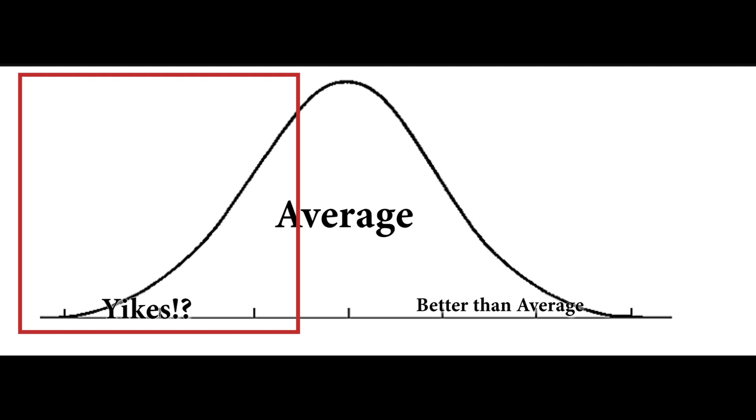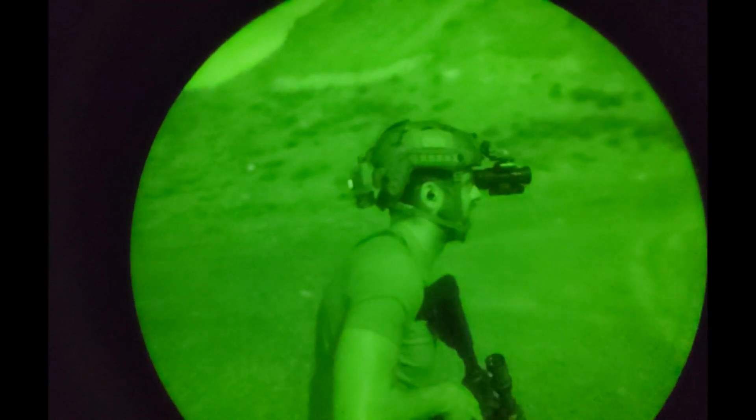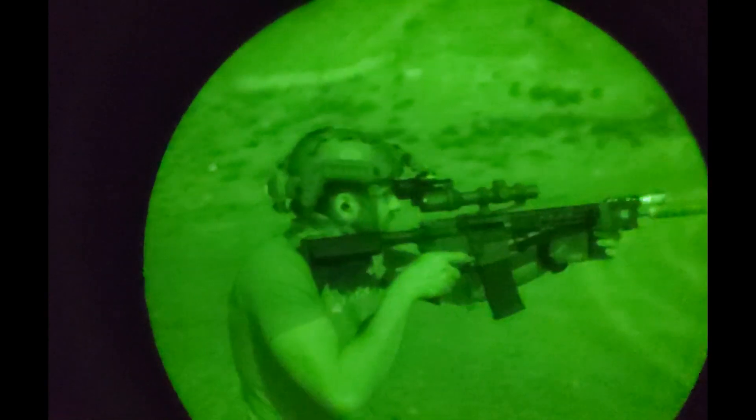These companies rarely give it to you straight, and the difference between a close-to-average tube and a gutter-tier tube is definitely drastic — you really don't know which you'll get. Remember, there are different models. For example, there's the ITT Pinnacle from back when Harris was a thing, Omni 8s from L3, and so on and so forth. But within a single model, there are markers of quality.